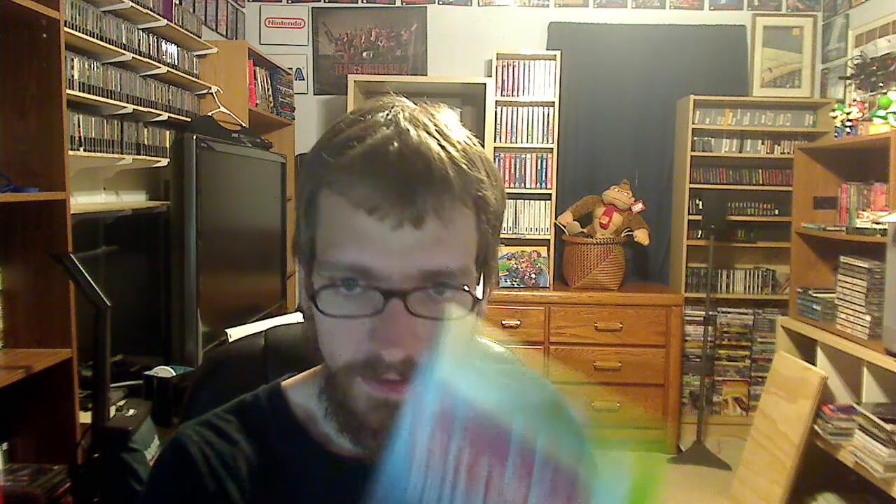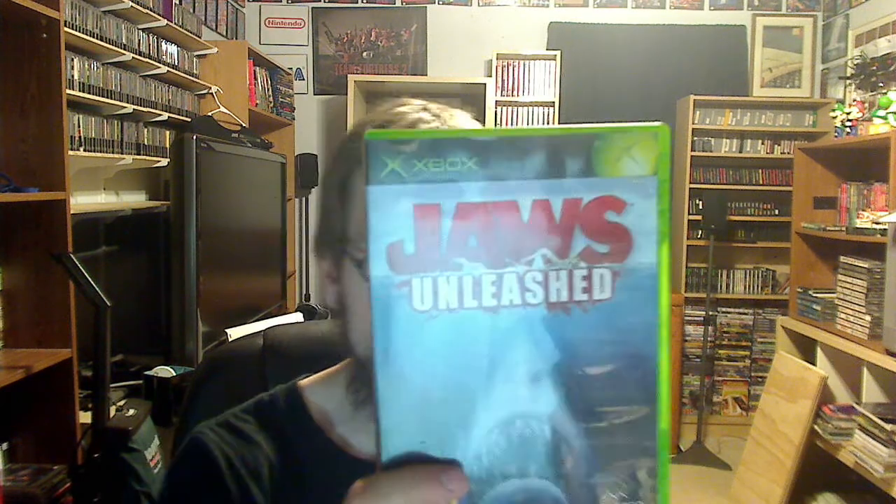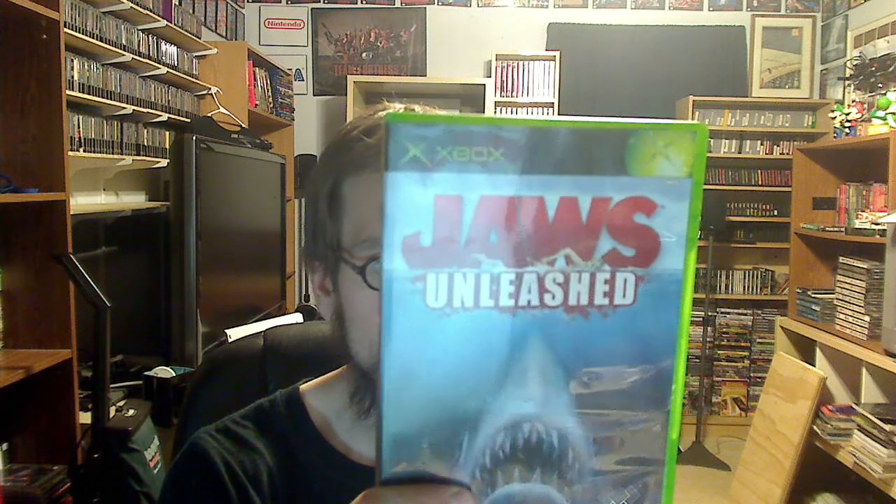I also picked up Jaws Unleashed, and this is kind of cool because you actually play as Jaws — not somebody trying to hunt Jaws. You can see on the back. Looks pretty neat.